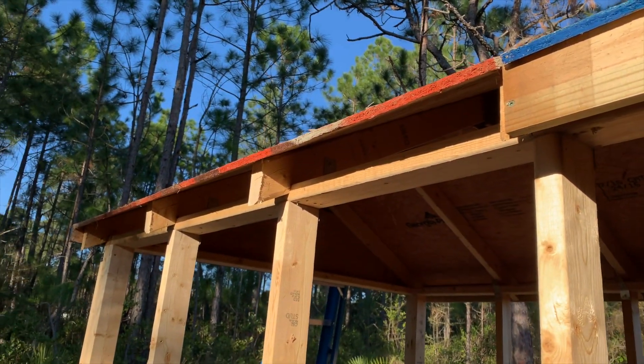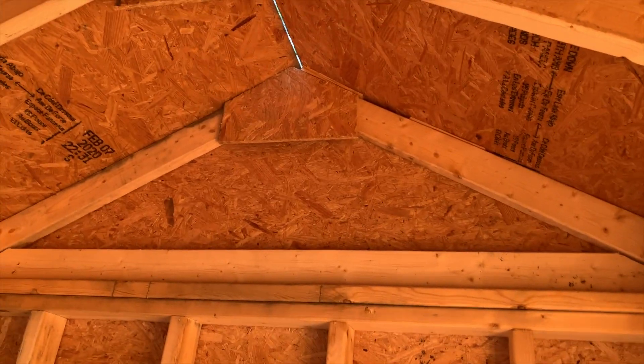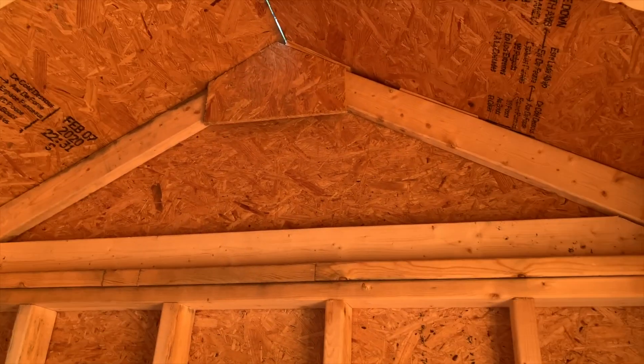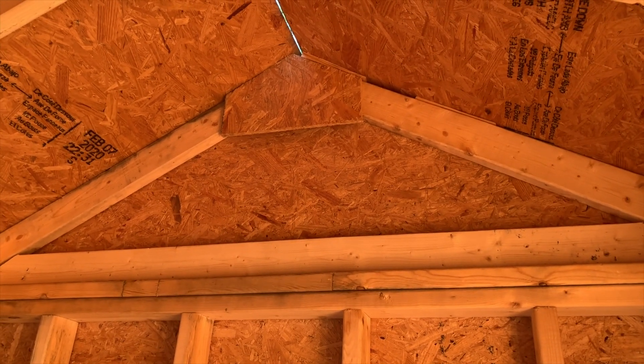We ran out of board right there, so we'll take care of that with yet another trip to Lowe's. Still need screws and hardware to put everything together, so might as well just buy more stuff. You can see here I ran out of MDF — that was supposed to be 24 inches, but I only had a 22 inch piece, so I just threw a 2x4 up there to nail it to. Then I had to trim it out on the other side. Beat to fit, paint to match — this is what happens when you don't have the right tool.